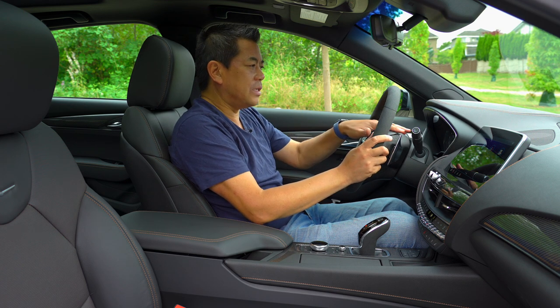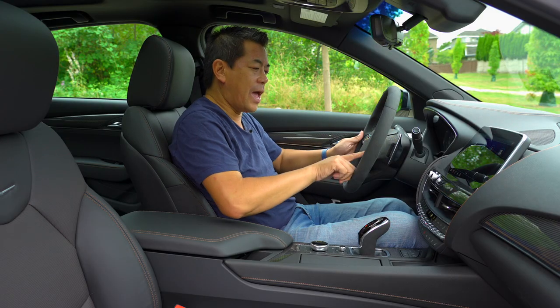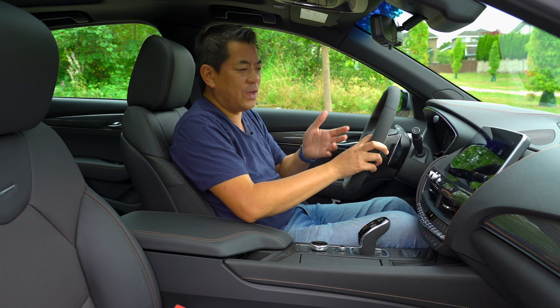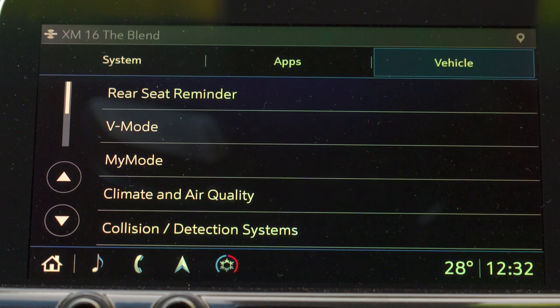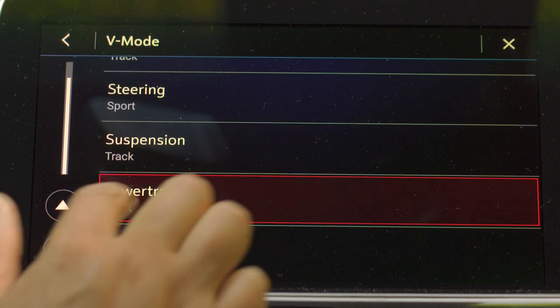You have two analog gauges flanked by an 8-inch display in the center — simple and easy to read. One different thing about the steering wheel: it has a red V button, very similar to BMW's M button. You hit that and you go into an individual custom setting. If you're just driving regularly and want quick performance, just hit that V and it puts everything to how you've programmed it.